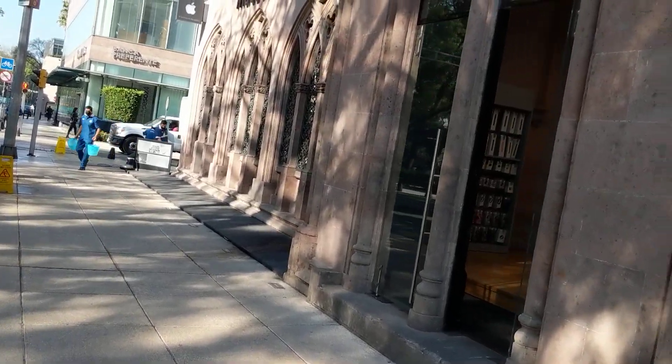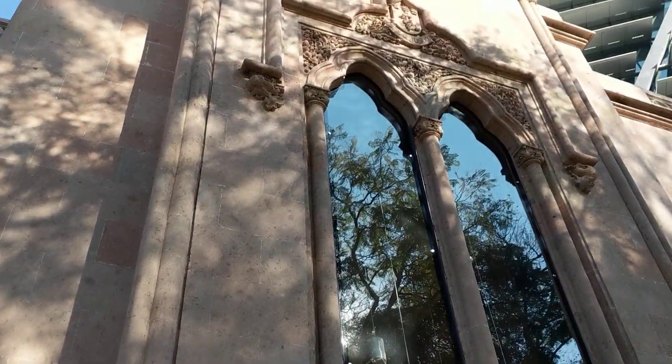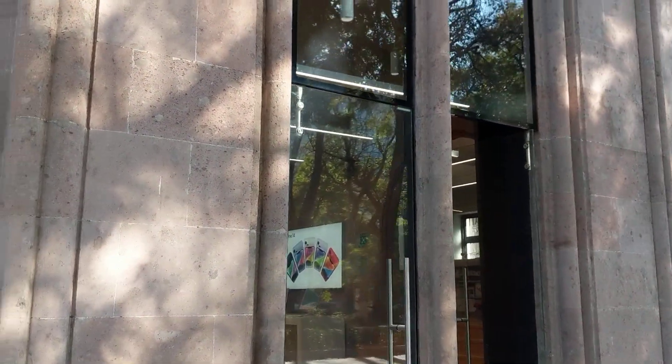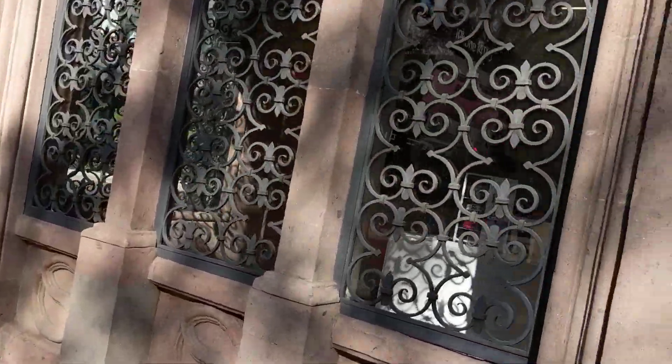And over here is this fancy building — a very historic Mac store, apparently. That's probably the nicest Apple store ever. I guess they call it Mac store here because they're probably like, Apple, what's an Apple? There's a picture of the Apple right there, so I don't know why they call it a Mac store. Very nice windows, very nice building.